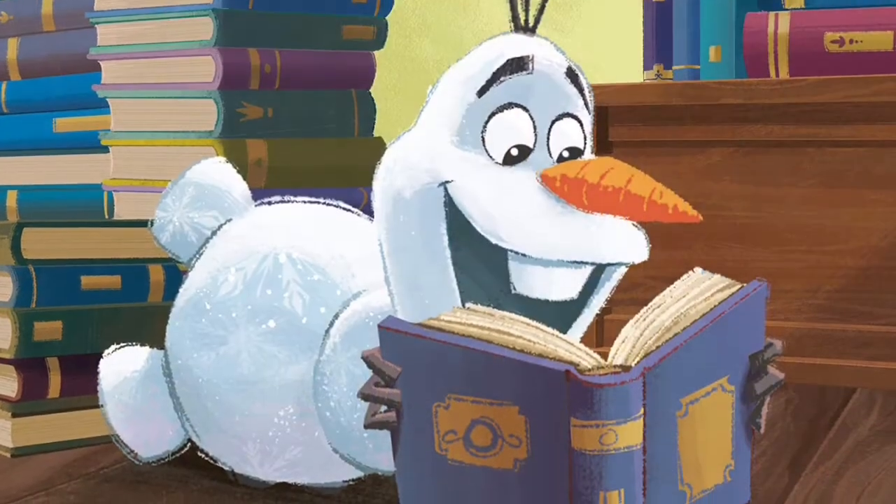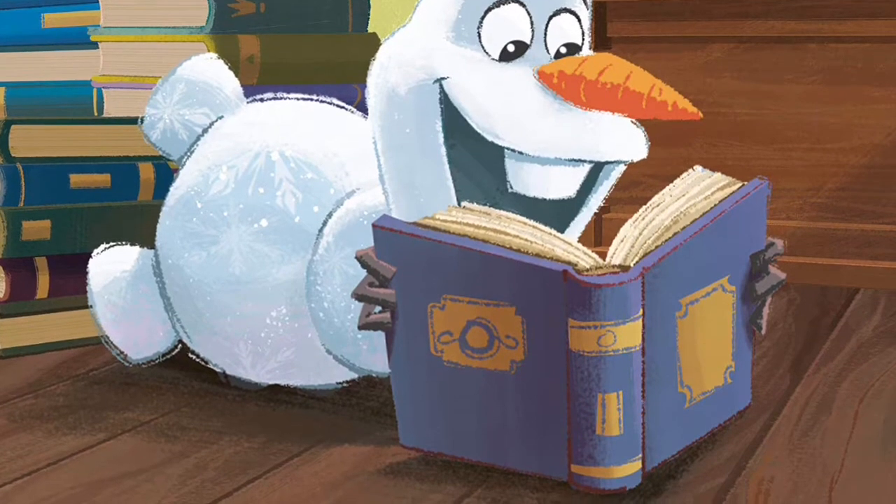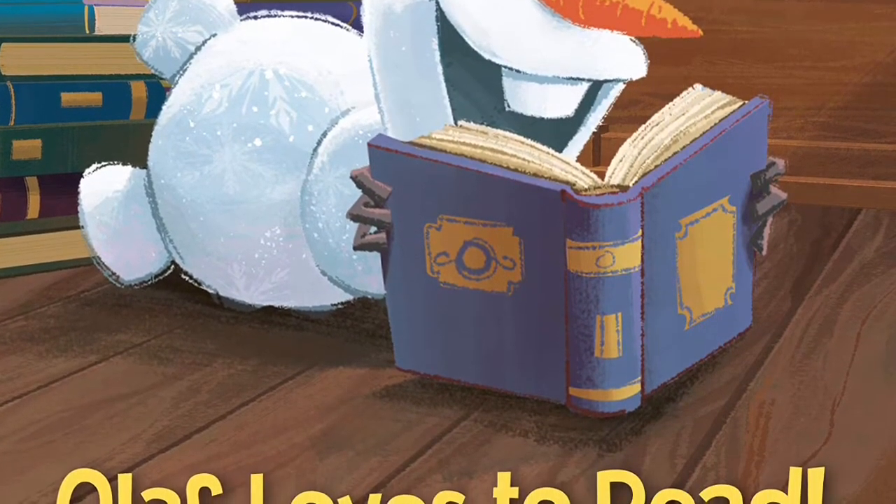Frozen 2: Olaf Loves to Read. Written by John Edwards, illustrated by Disney Storybook Artist, published by Random House Disney.